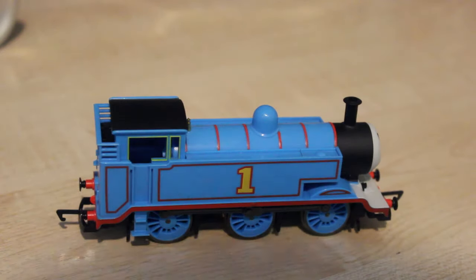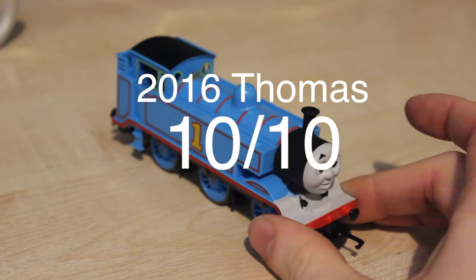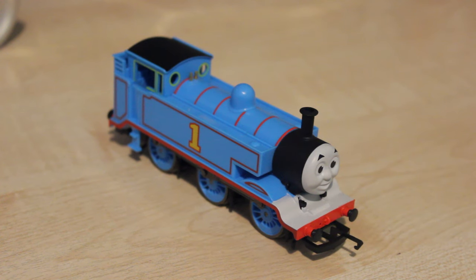So overall and all things considered, I think this is a very good model. If I had to give it a score, I'd happily give it a 10 out of 10, because a lot more effort has been put into it and it is a lot better than the previous Thomas that was released, though I'll always like the previous Thomas as it's the one I was brought up with — there's a sentimental reason. But I'd give this one 10 out of 10 and I think that's a very reasonable score, and it certainly looks like the Thomas that I grew up with.